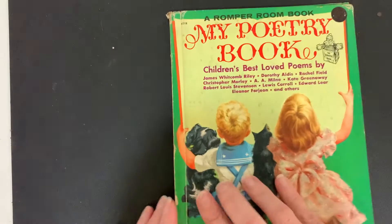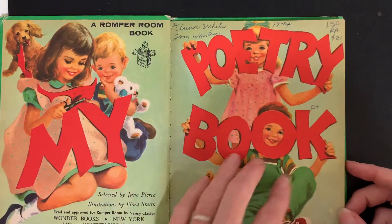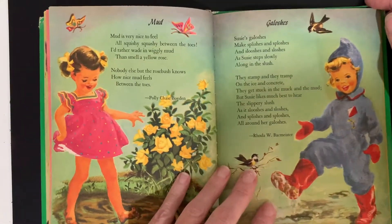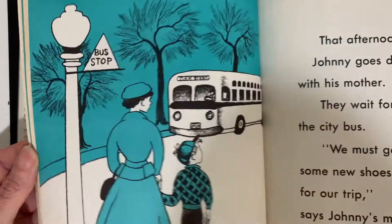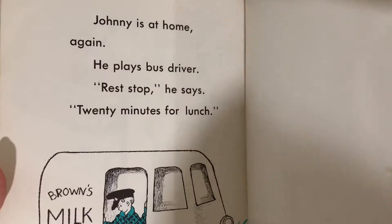Then this sweet little poetry book — it's called The Romper Room Book, My Poetry Book: Children's Best Loved Poems. It's got some writing in pen there. I want to be a bus driver — I really like this book, very cute inside, very early reader about a boy who wants to grow up to be a bus driver. Isn't that precious?